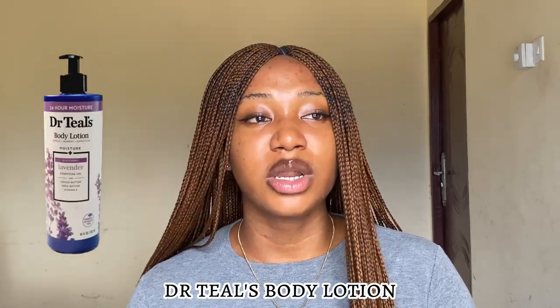The next product is Dr. Teals body lotion. When writing this video, I thought about which variety to focus on — the vitamin solution, lavender, oat milk — because Dr. Teals has about 10 different varieties. I'll try to generalize. I've seen people on social media and TikTok saying that Dr. Teals made them a shade or two lighter, and I was tempted to buy it just to see.